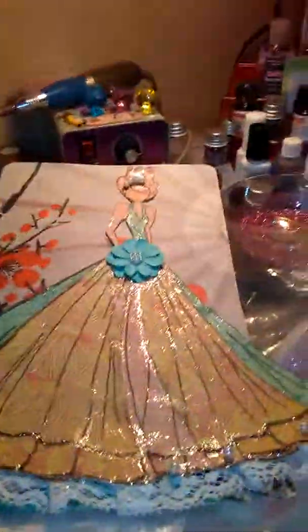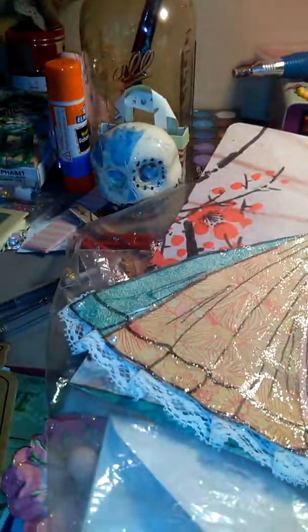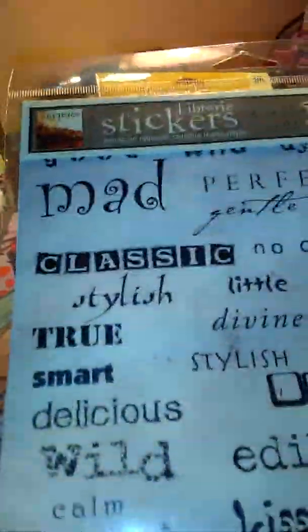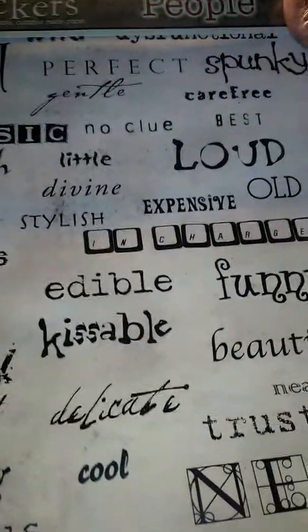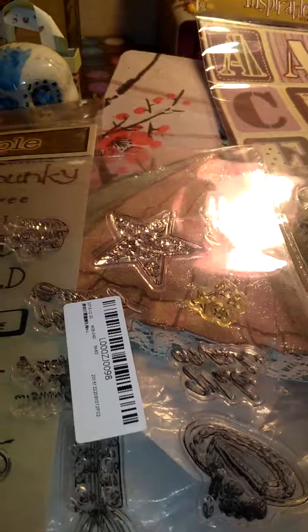Thank you so much. She sent me a packet of cuttable words which I love. And my first rubber stamps! I love them because I can use these for Father's Day now.